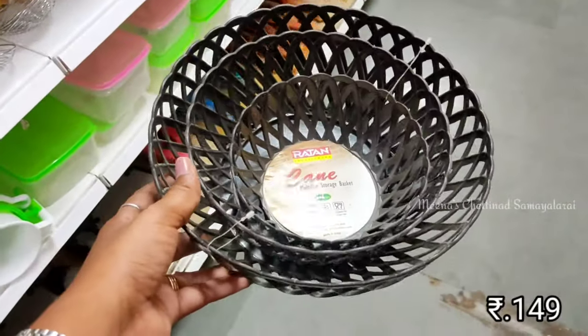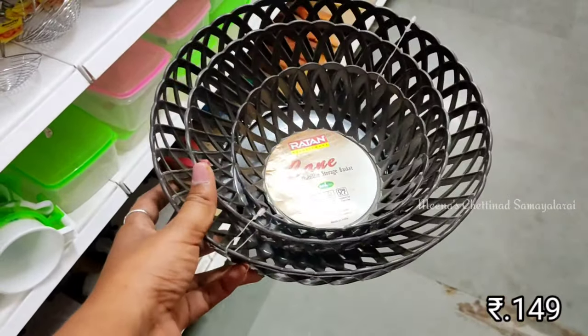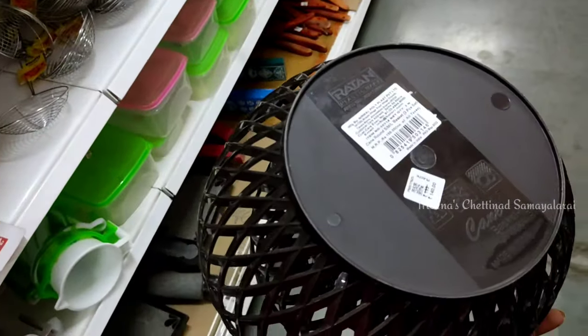In this basket, there are 3 pieces, priced at 149 rupees. This can be used for multiple purposes. If you store items in this basket, you can use it as well. There are also different colors available.